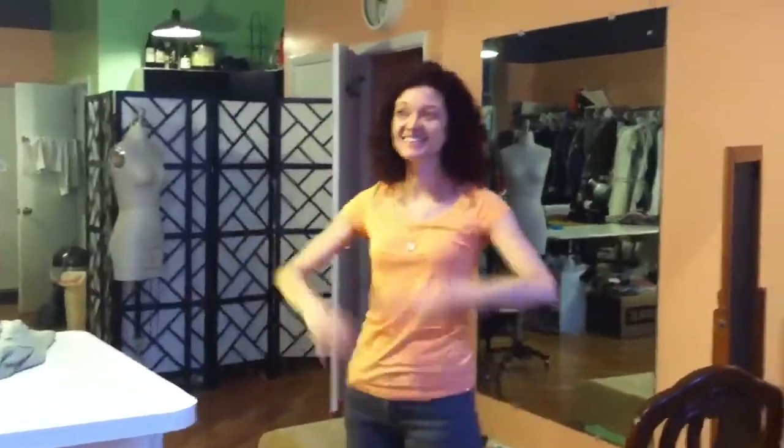Hey! This is my shop. Hello, everybody. It's been a while since I've seen you. This is the shop, the waiting area over here.